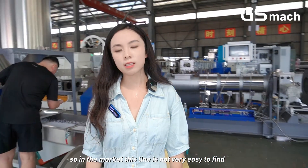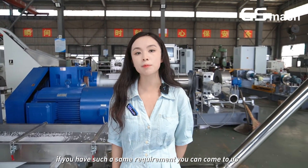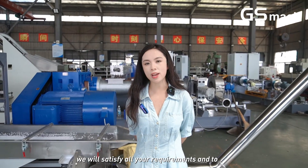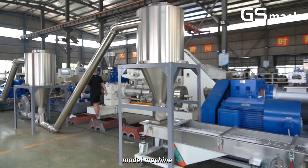In the market, this line is not very easy to find. If you have the same requirement, you can talk to us — we will satisfy all your requirements and provide you with the best capacity model machine.